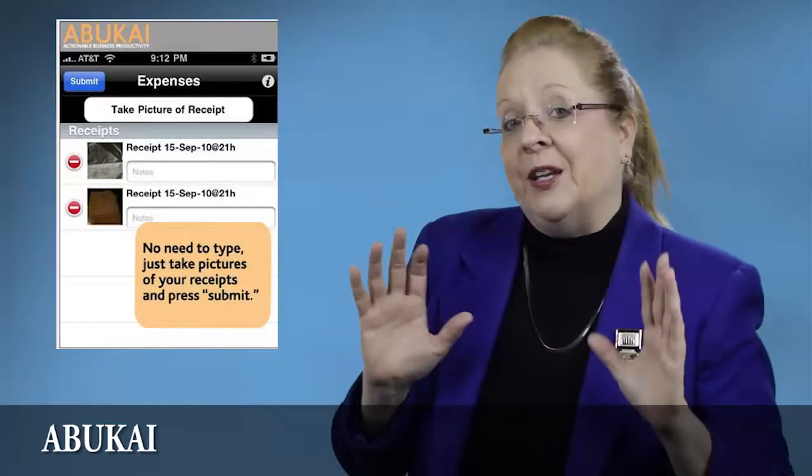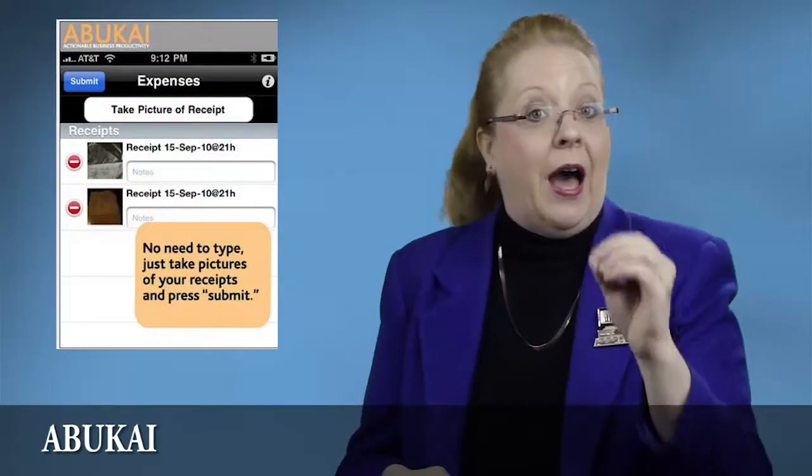Would you like help with tracking expenses? Abukai is an expense tracking app. With Abukai, you snap pictures of receipts, hit Upload, and your expense report is created automatically. Abukai emails your expense report as an Excel spreadsheet with your receipt images attached in a PDF.